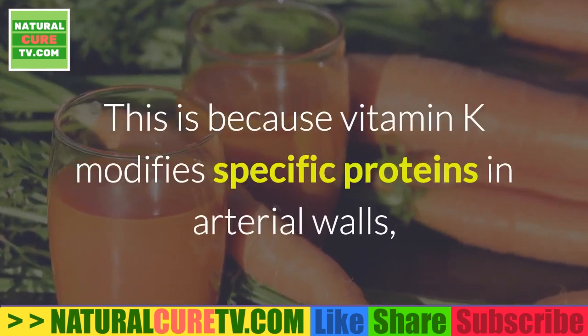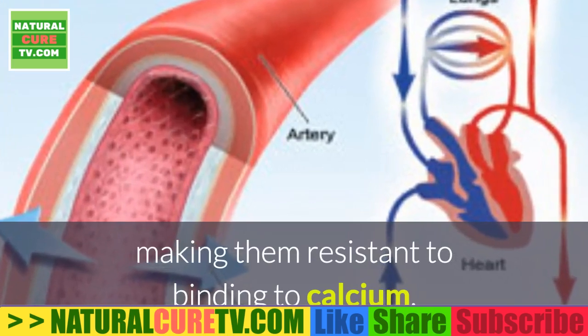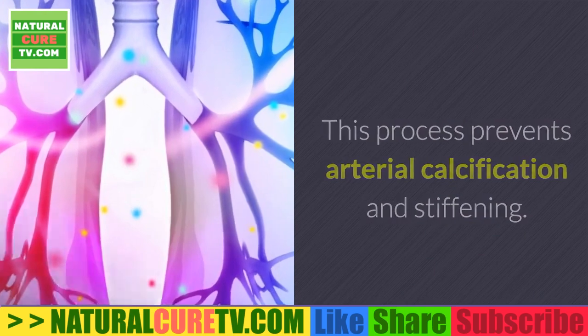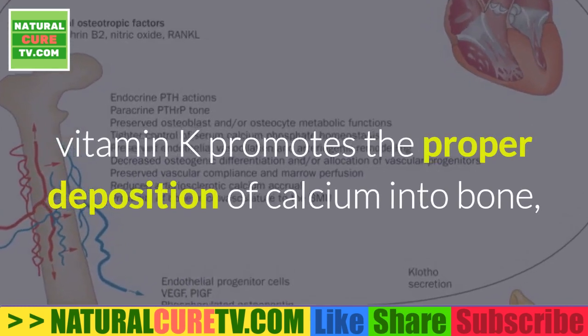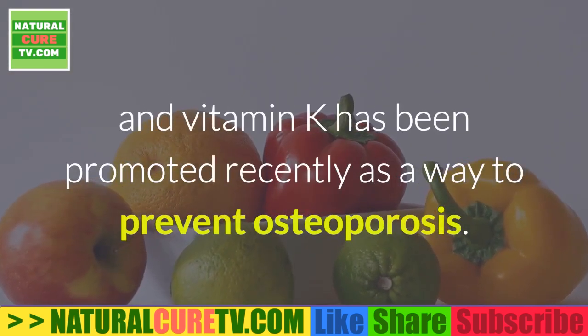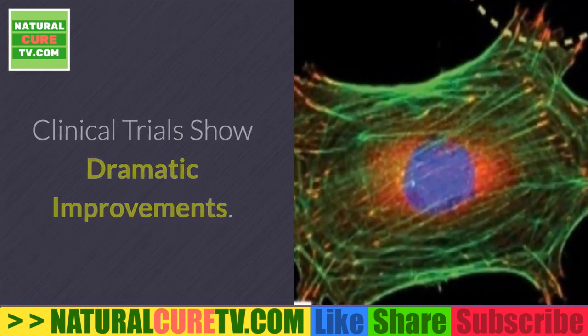Vitamin K, on the other hand, is essential for keeping calcium out of your arteries. It modifies specific proteins in arterial walls, making them resistant to binding calcium — a process that prevents arterial calcification and stiffening. In addition to keeping calcium out of arteries, vitamin K promotes the proper deposition of calcium into bone and has been promoted as a way to prevent osteoporosis.